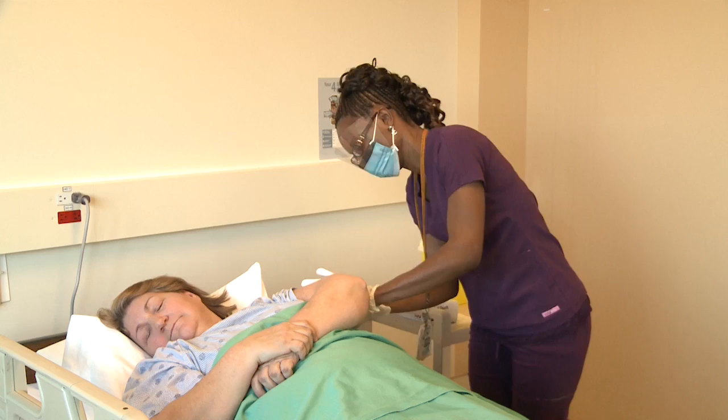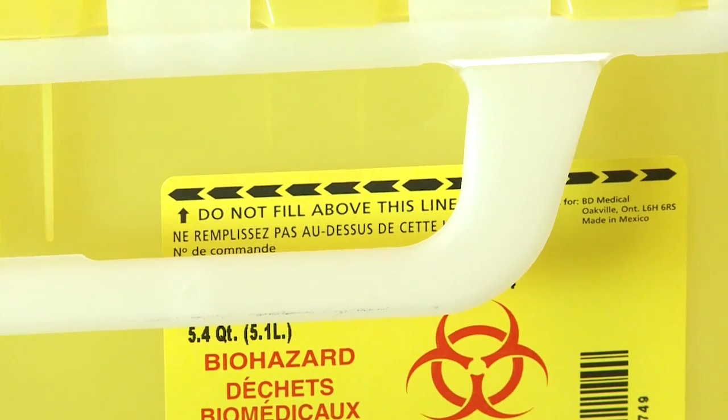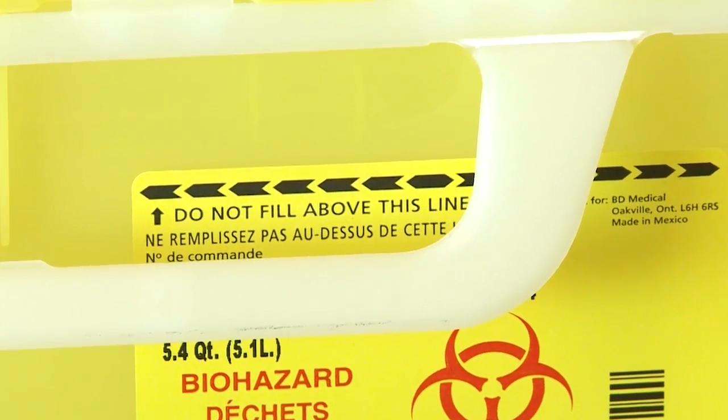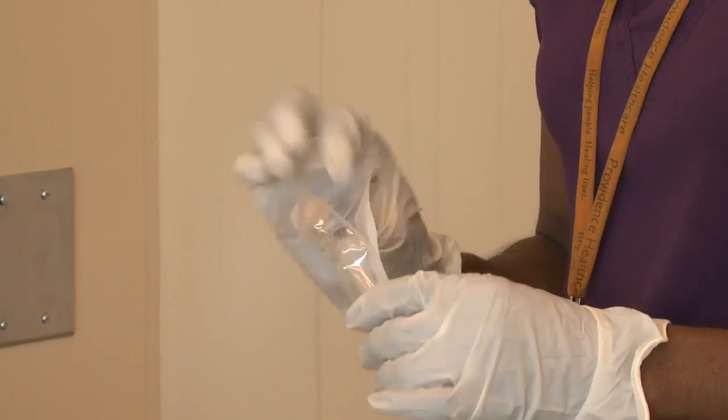Sharps should be disposed of immediately after use in an appropriate, puncture-resistant container. The container should not be filled past the fill line. Safety engineered needles are required to be used now by Ontario's Needle Safety Regulation when they're used in places such as long-term care facilities or hospitals.